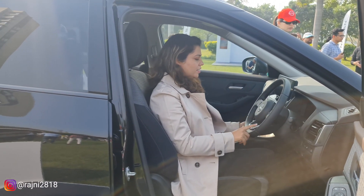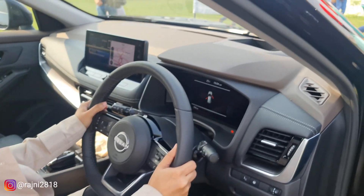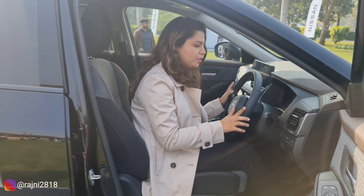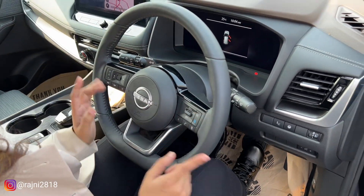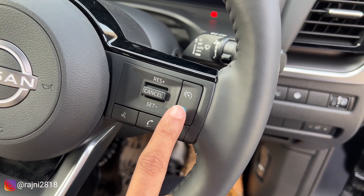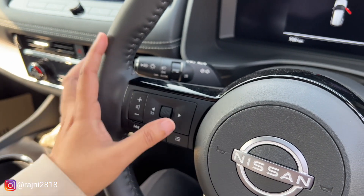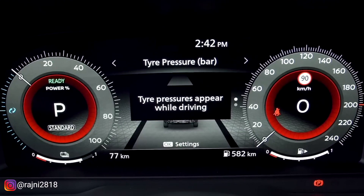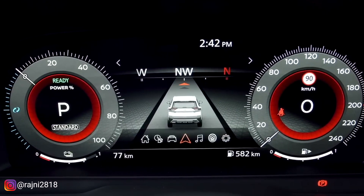First, let's talk about the steering. You get tilt and telescopic adjustment settings. This car will only be available in petrol. You get headlamp controls and automatic wiper controls. The three-spoke steering has cruise control on one side and ADAS controls on the other. You also get volume up-down, track change, and MID controls. The instrument cluster is fully digital, showing RPM, speed, trip, and everything very clearly.